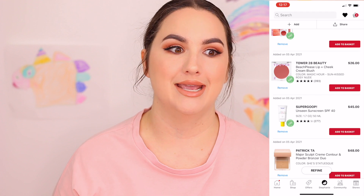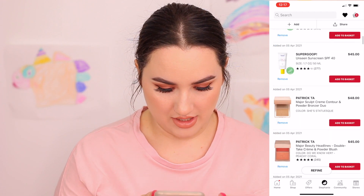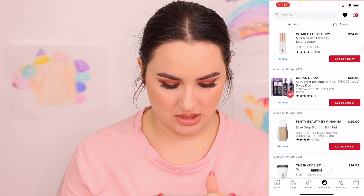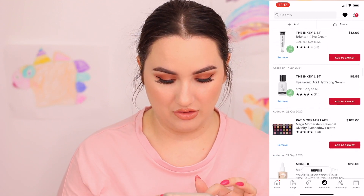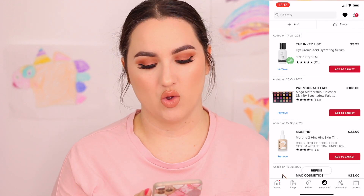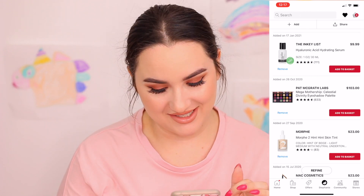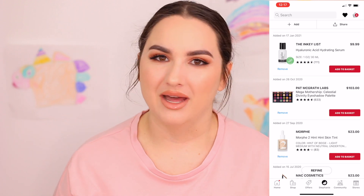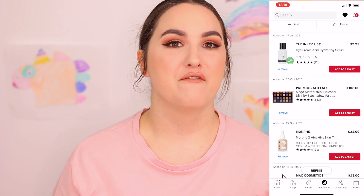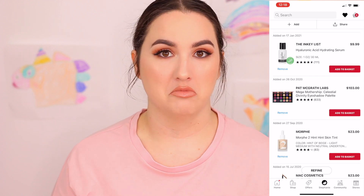I also have a Pat McGrath item — oh my god, I really want this Pat McGrath palette. I've been eyeing this palette for so long. It's so pricey, but eyeshadow palettes have gotten so expensive — the Huda Beauty one is $88, which is pricey. So this Pat McGrath one is not that bad comparatively.